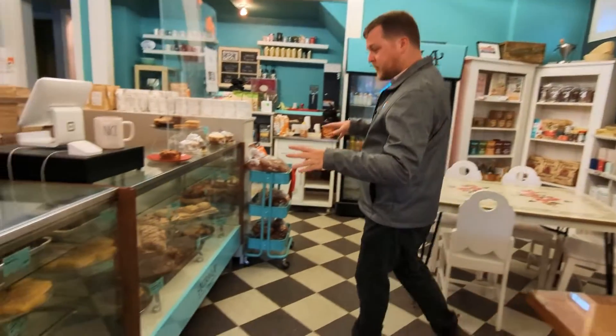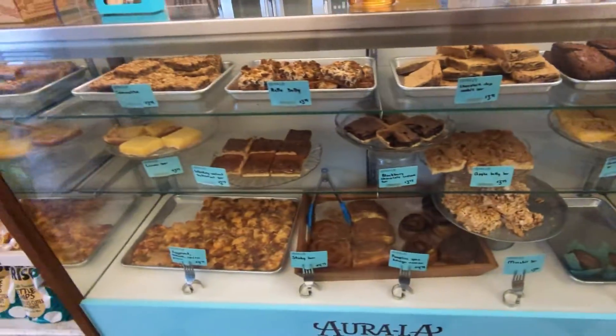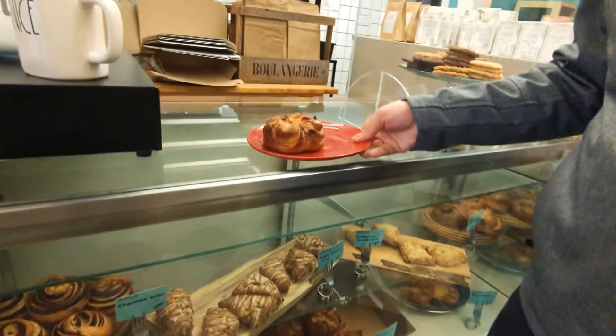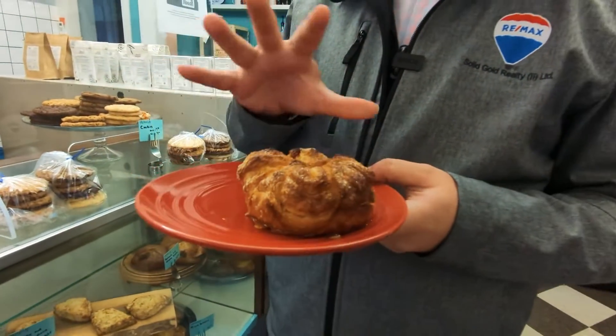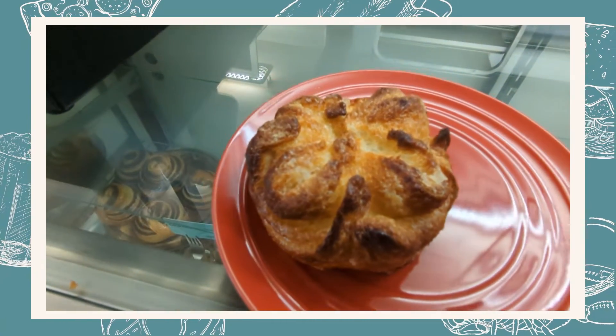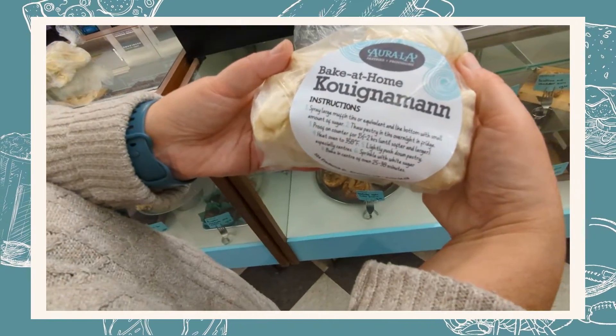They also bake all of their own baked goods. Look at this case of goodness here. There is so much good stuff here, including one of the things that they're really famous for — the Queen Amon. This is buttery, it's sweet. If you like pastries and you really like croissants, you're going to be in heaven with this. It's like a croissant times 10. You're going to love it.